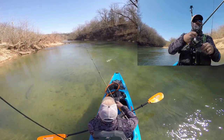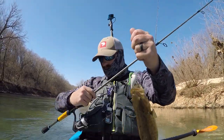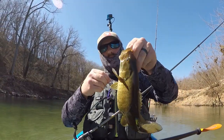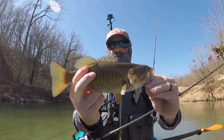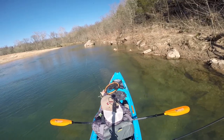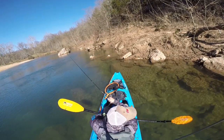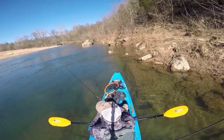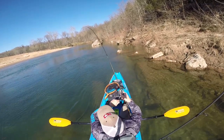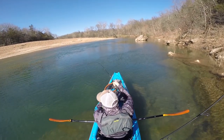Got a little smallmouth in the current with the KVD 1.0 — pretty little smallmouth, he munched it. He's a chubby fella, he is chunky! Look at that little belly on him, feeding up for the spring spawn I guess. Let's go ahead and release this guy right here, thanks my friend.